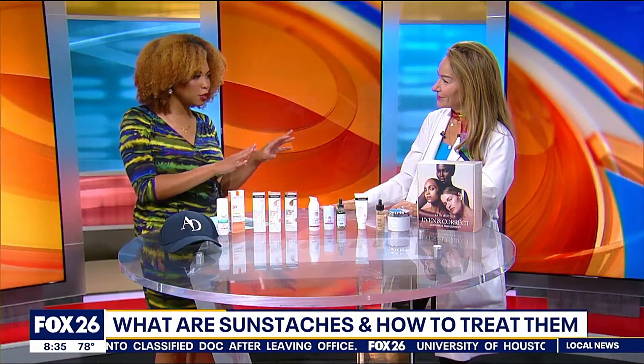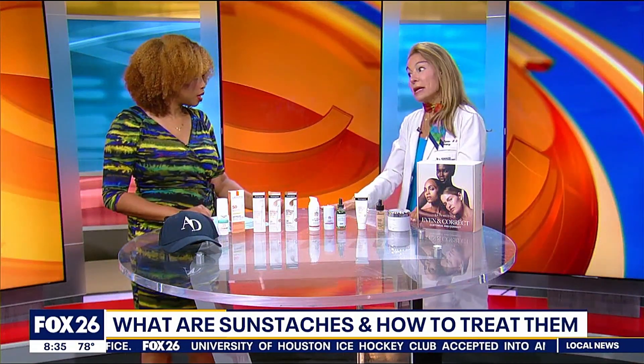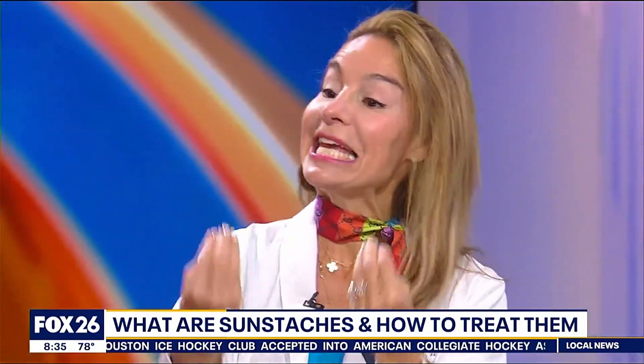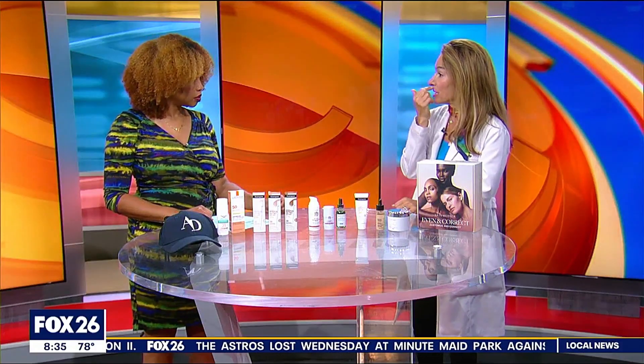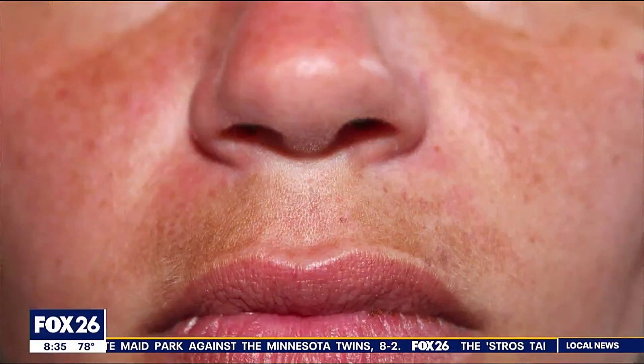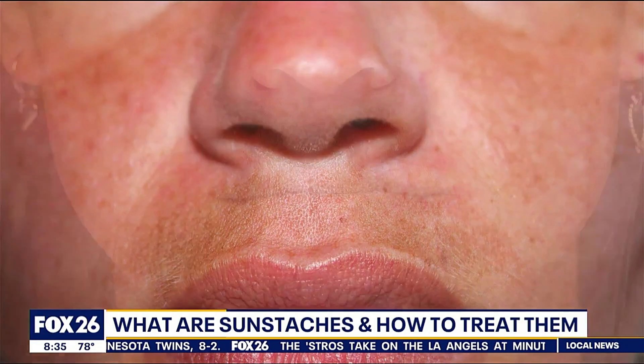How long might it take for this to heal or disappear with or without treatment? Without treatment, it may not ever go away. It may fade a little, then it'll brighten back up because heat itself stimulates melanocytes — just being in hot Houston — so it will come and go. With treatment, I tell people several months; slow and steady wins the race. Four to six treatments with Clear and Brilliant at six-week intervals can fade it. Or with tranexamic acid, after a month or two of using it along with a tinted sunscreen, you can slowly fade it over the summer.